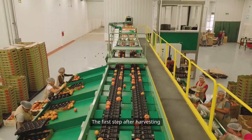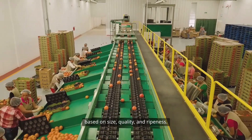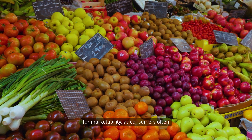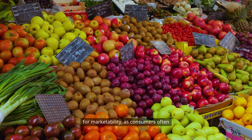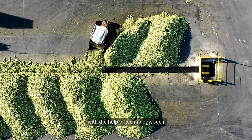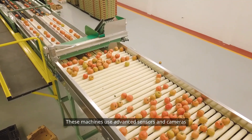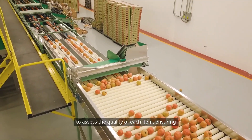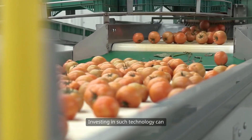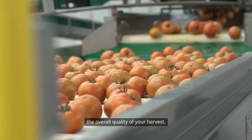The first step after harvesting is sorting and grading. This process involves separating crops based on size, quality, and ripeness. Uniformity in size and quality is crucial for marketability, as consumers often prefer aesthetically pleasing produce. Sorting can be done manually or with the help of technology, such as automated grading machines. These machines use advanced sensors and cameras to assess the quality of each item, ensuring that only the best products make it to market. Investing in such technology can save time and labor while increasing the overall quality of your harvest.